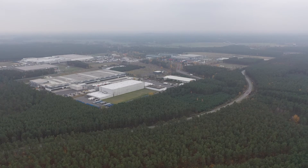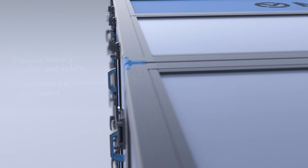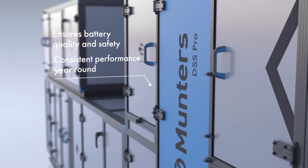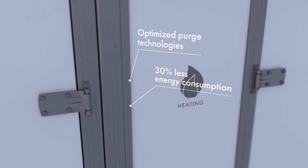The DSS Pro provides high uptime and extreme reliability, and maintains the optimal climate with long-lasting performance while still saving energy. Did you know that the DSS Pro can reduce energy consumption by up to 30%?